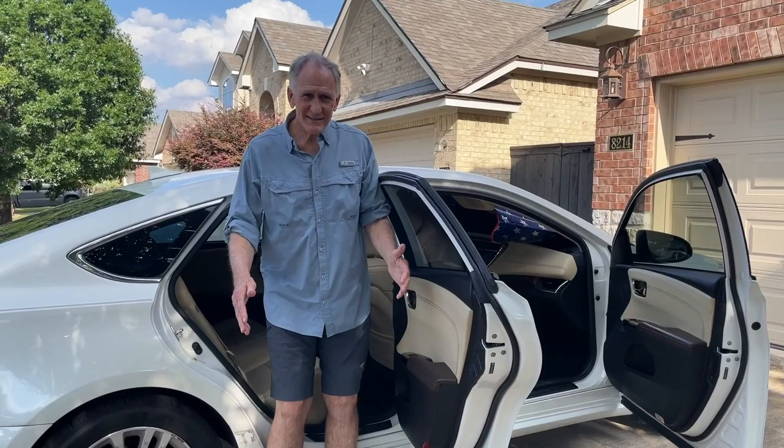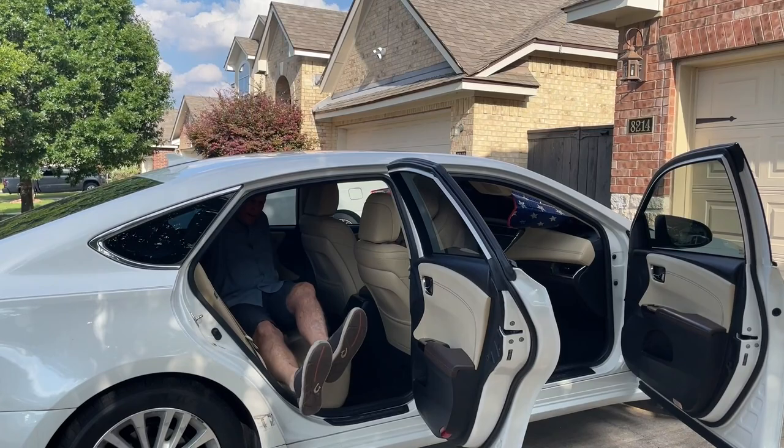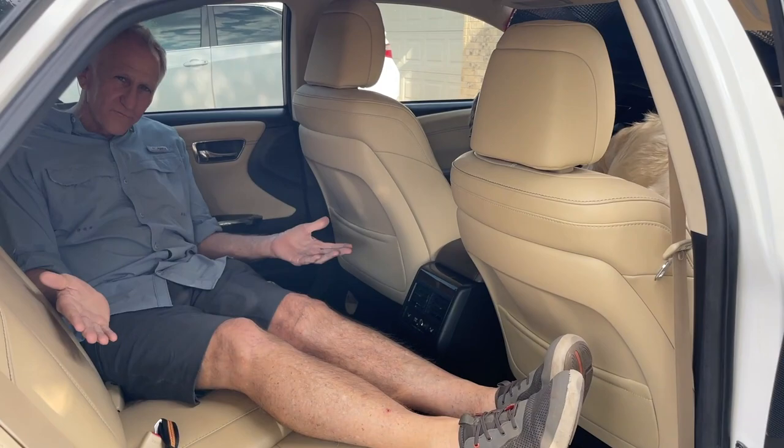Simply open the door and just sit back nice and gentle. You can use this — you probably need to. Now you don't need to bend your knee, just slide back. Remember, I'm 6'2".